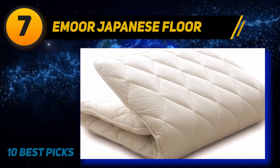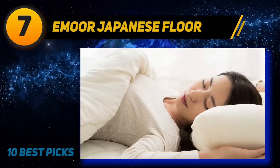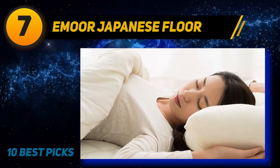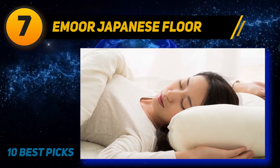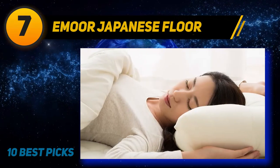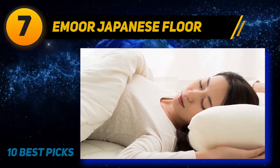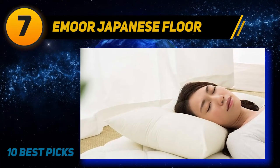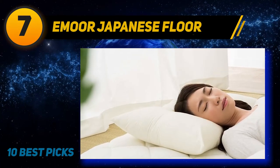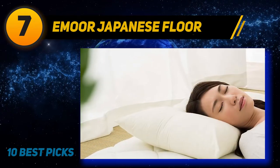Coming at number 7: Emour Japanese Floor. If western-style Futons aren't really your thing, maybe going for a more traditional Japanese Futon is the right solution. Emour has an interesting product called Class that seems to fit your needs. The mattress is 100% polyester and is stuffed with a special antibacterial quaternary ammonium salt. No strange smells are present as the Futon has been deodorized and firmly designed to last a long time.